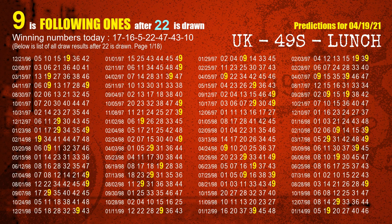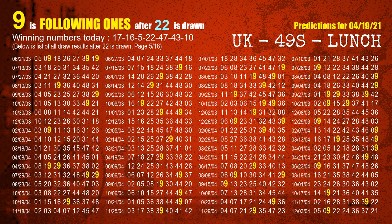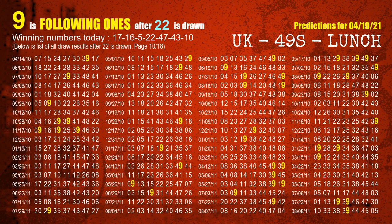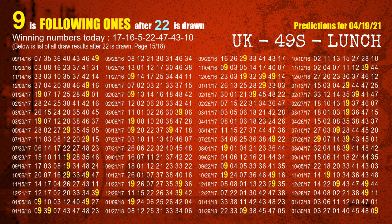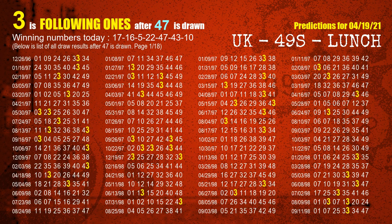The fourth winning number is 22. The most frequently following units digit is 9 when 22 is the winning number in the last draw. The fifth winning number is 47. The most frequently following units digit is 3 when 47 is the winning number in the last draw.